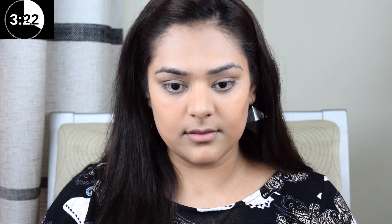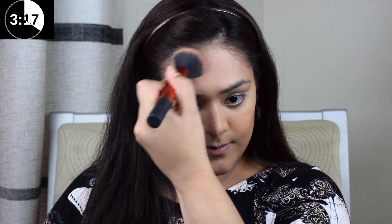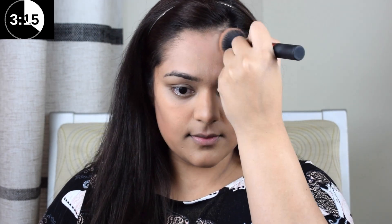Next I'm going with Too Faced bronzer and applying it to the areas of my face where the sun rays fall directly. It adds a very natural and glowy tan, but you can totally skip this step if you don't like bronzers.